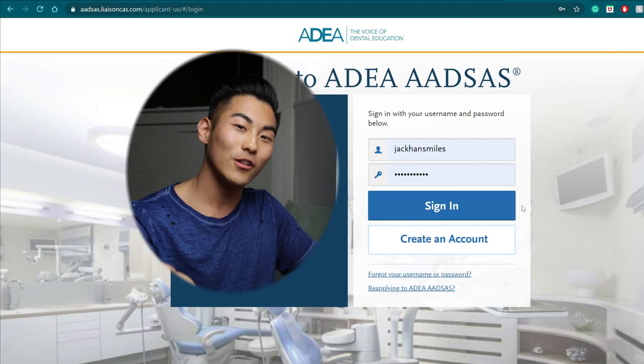My name is Jack Han. I am currently a D1 at University of California, San Francisco, and I filled out this application a few years back — it is extremely similar with barely any differences. I have the newest application pulled up in front of me. I told ADEA that I am reapplying for this cycle, which I am not, but I'm saying I am in order to help all of you watching.